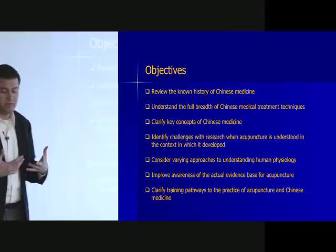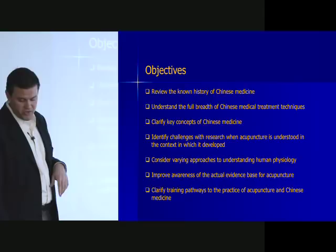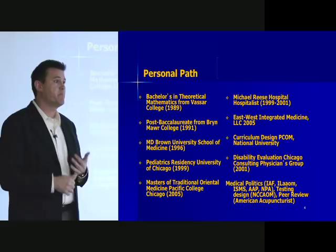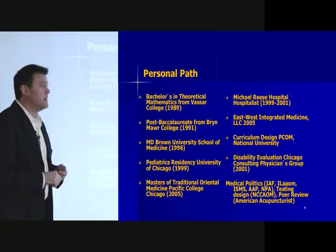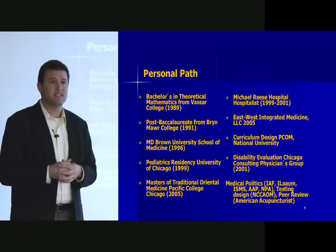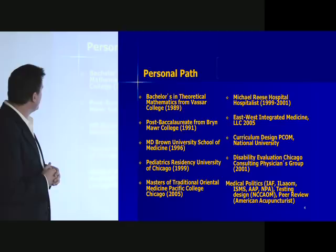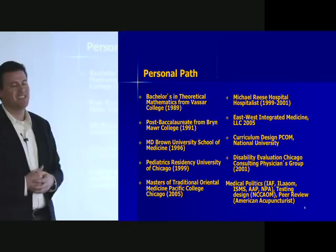This offers a lot for everybody in terms of moving forward with medical care that's really effective. Also, we want to improve awareness of the evidence base for acupuncture and clarify the training so you understand what it means to be an acupuncturist. My path here has been varied — I started out studying theoretical mathematics, with some philosophy and religion, then taught English in Germany, did a post-bac at Bryn Mawr, medical school at Brown University, pediatrics residency at the U of C.